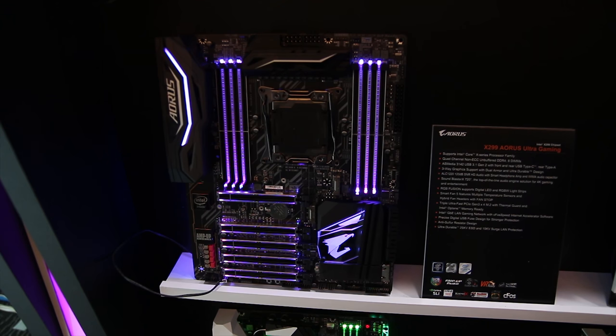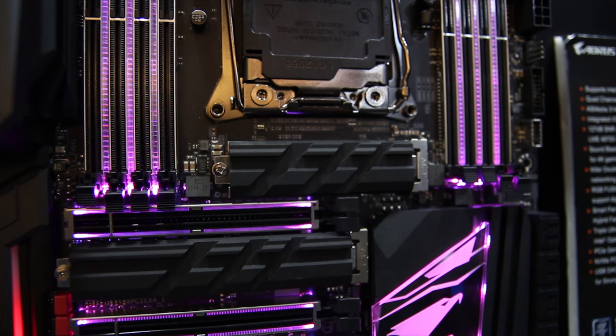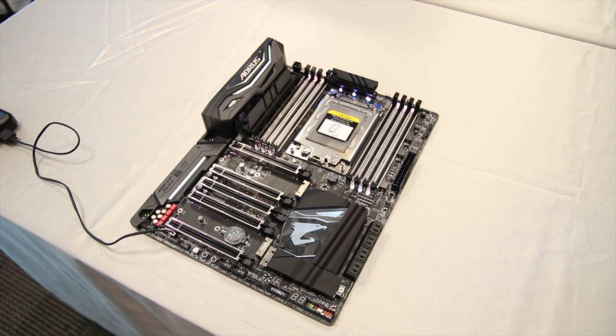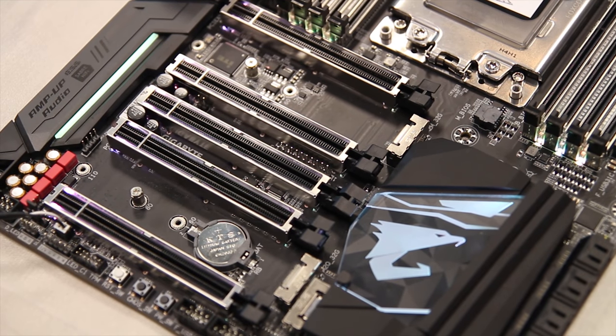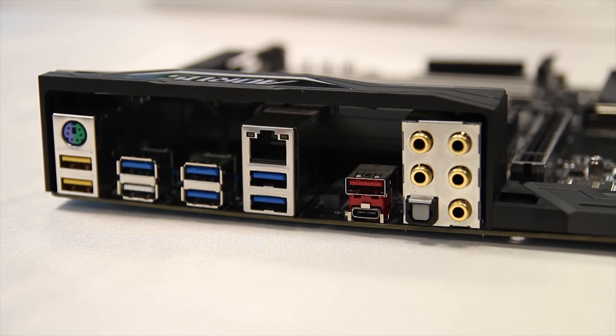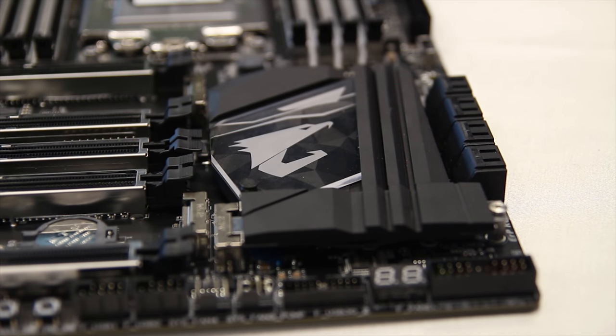They've also got the Gaming 7, which is a little more toned down. They have a few more value boards — the Ultra Gaming sits below the Gaming 3, but is still better value. They've also got M.2 heatsinks; in fact, three in total on the Gaming 9. They also have a Threadripper X399 board, which looks awesome. It doesn't have as many M.2 heatsinks, though this one is still fairly in development. It has a load of PCIe connectivity, the new socket which requires a screw to undo, quad-channel memory, and some pretty awesome overall specs. There's also an M.2 SSD heatsink on it as well.